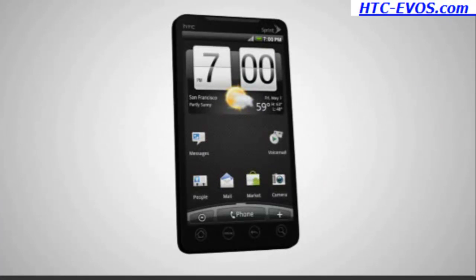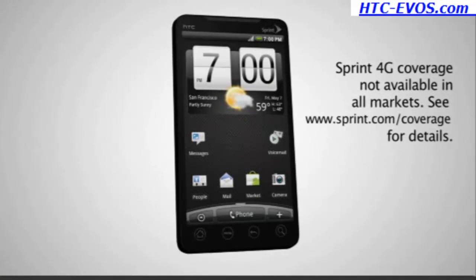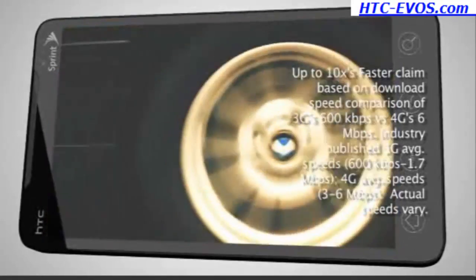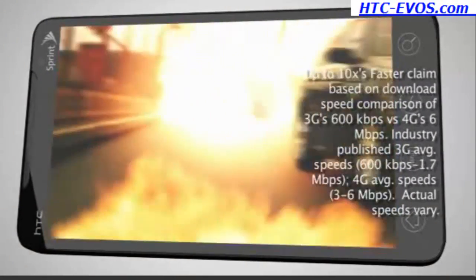First only happens once. The HTC Evo 4G is America's first 4G capable phone, providing an unprecedented multimedia experience at speeds up to 10 times faster than 3G.